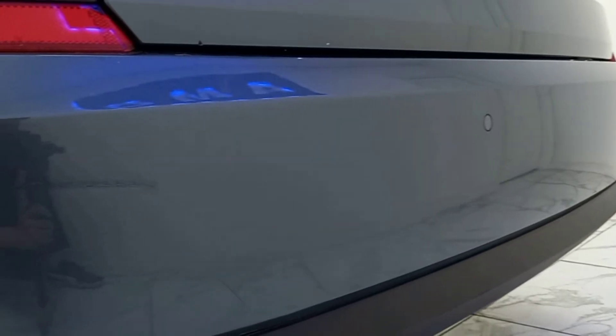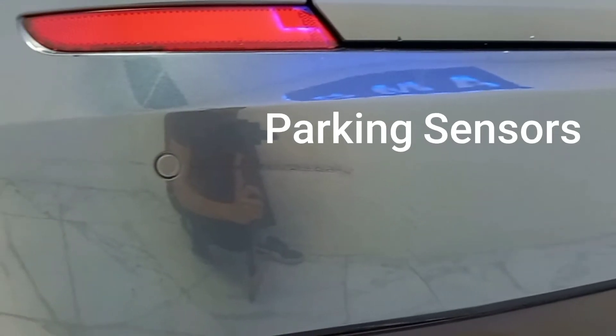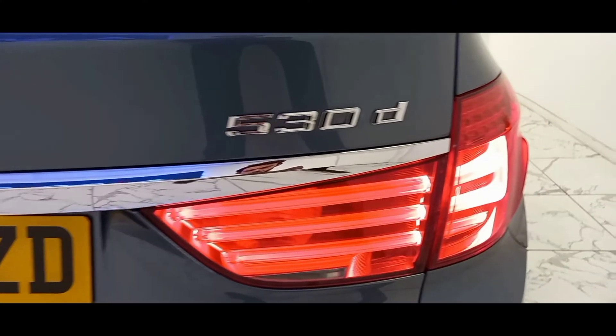As we make our way to the rear, we can see that BMW have presented us with a gracious gift of parking sensors, as well as a boot which can hold a noteworthy 590 litres.